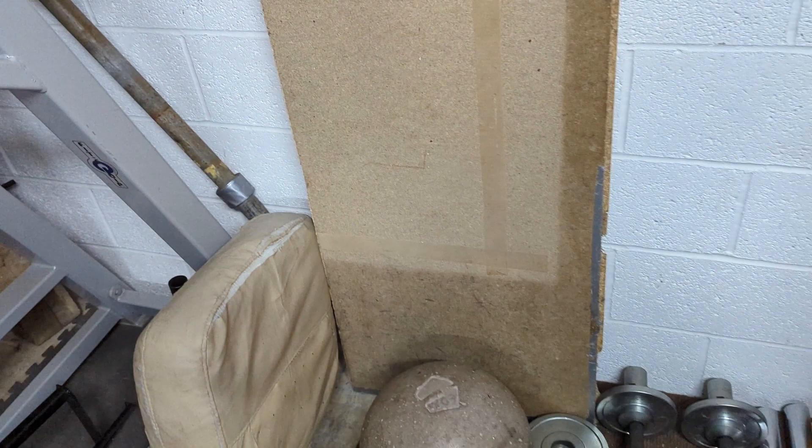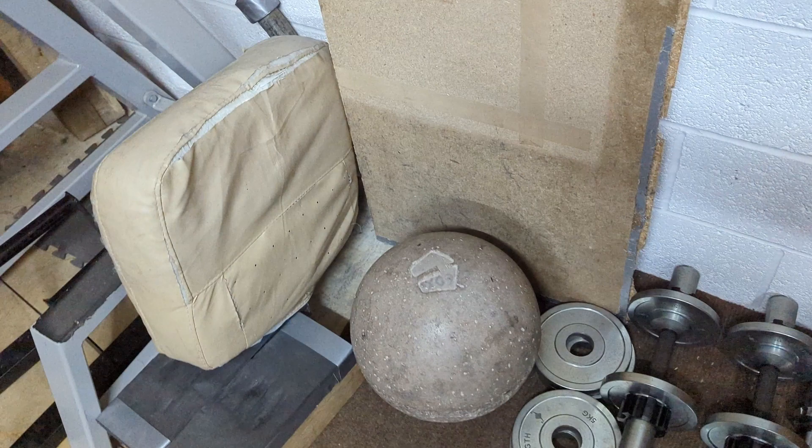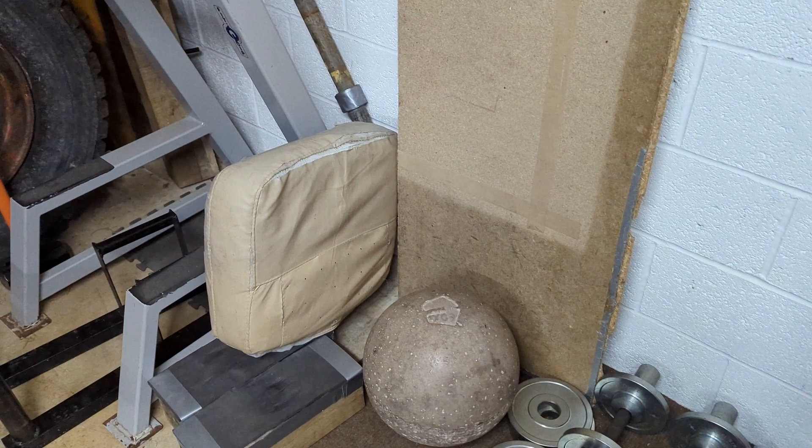And of course the 60 kilo atlas stone that I got secondhand off Facebook Marketplace. 60 kilos is a bit light now, but at the time it was a very good starting weight to learn the movement. I can now overhead press it, so I might need a heavier one.